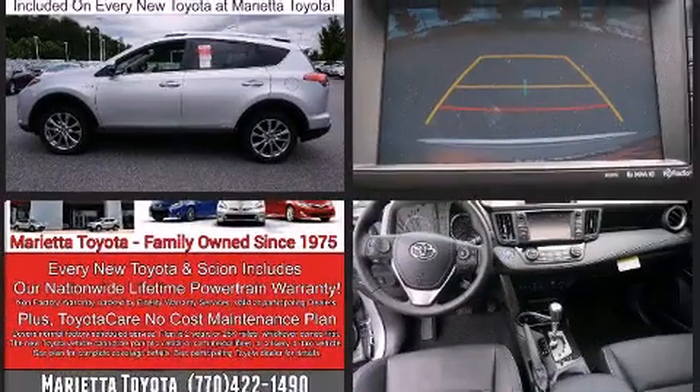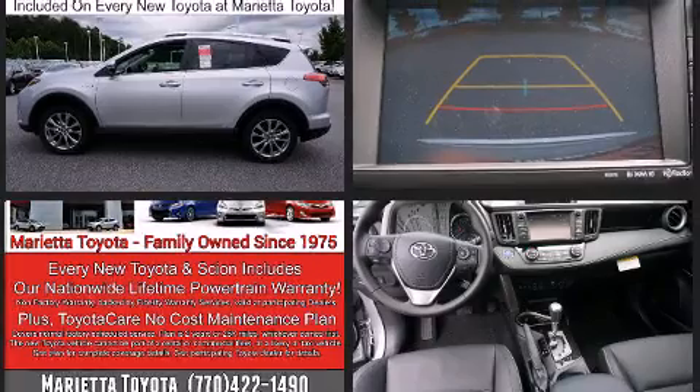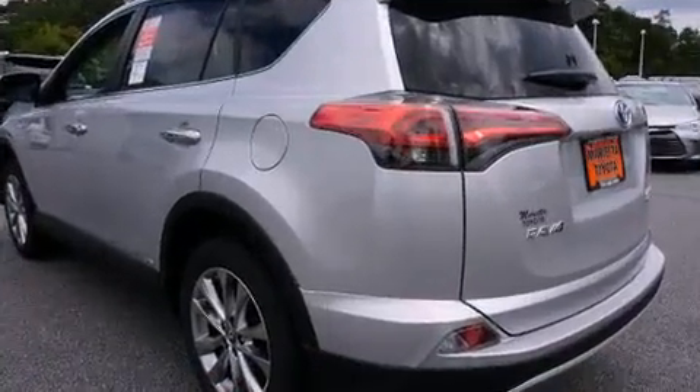This model accommodates five passengers comfortably and provides features such as a leather steering wheel, a blind spot monitoring system, turn signal indicator mirrors, a power rear cargo door, lane departure warning, and more.